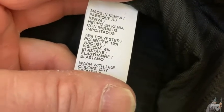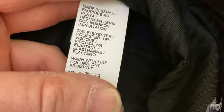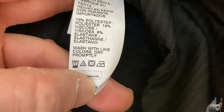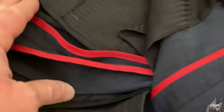The material is 75% polyester, 19% viscose, and 6% elastine — the elastine is what gives it some of its elastic nature. Here are the care instructions: wash with light colors, dry properly. Pretty simple. Really nice pants, really comfortable. Very good quality.